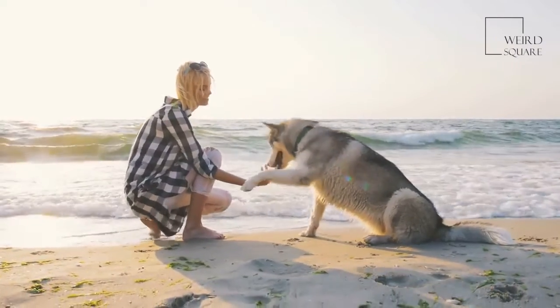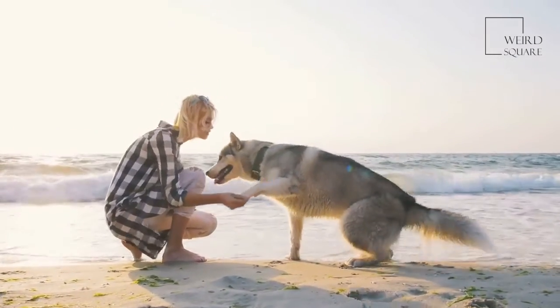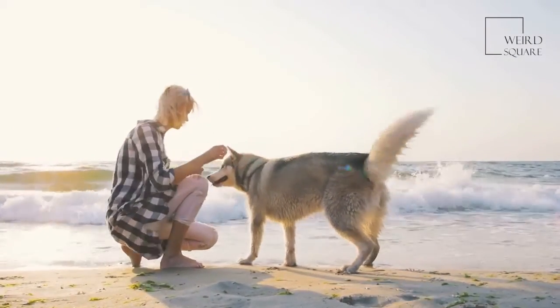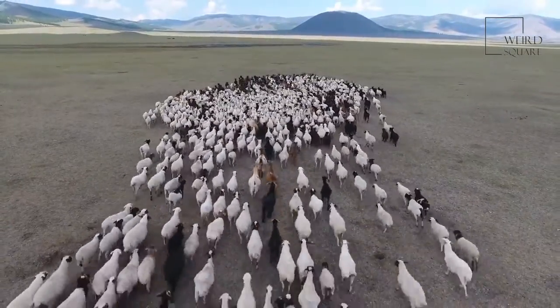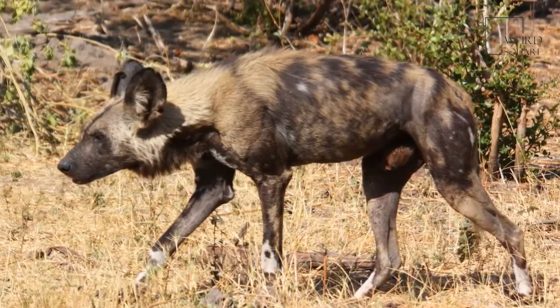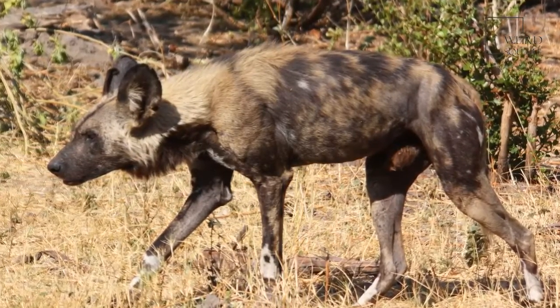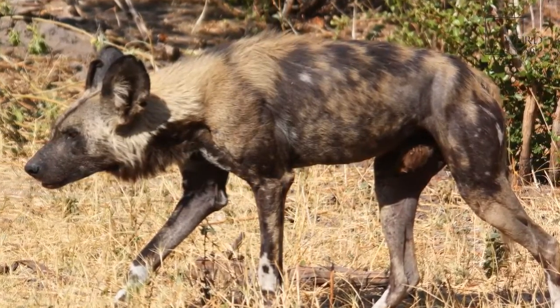African wild dogs are highly sociable animals that gather in packs of generally between 10 and 30 individuals. There is a strict ranking system within the pack, led by the dominant breeding pair. They are the world's most sociable dogs and do everything as a group, from hunting for and sharing food, to helping sick members and assisting in raising young.